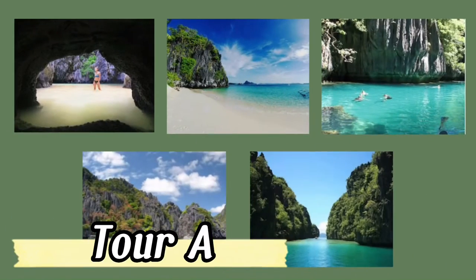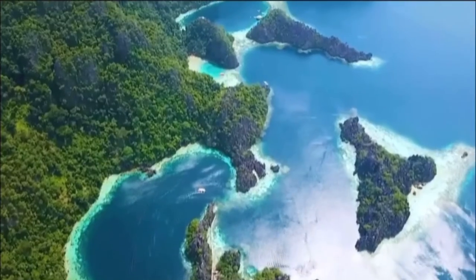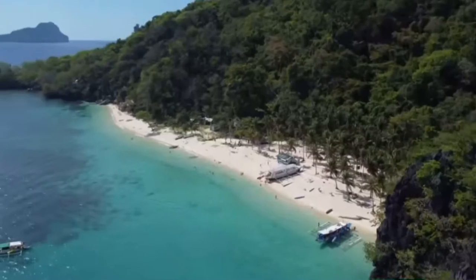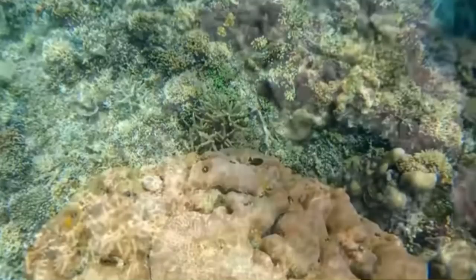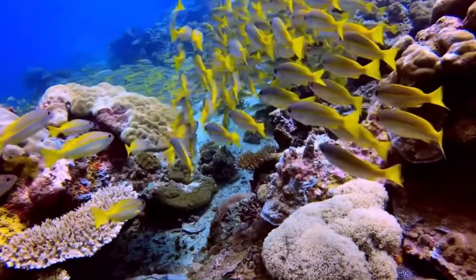Tour A is one of the best and most popular island hopping tours in El Nido. During the day, you will visit and discover beautiful lagoons, beaches, and snorkeling spots where you can swim and admire the corals.